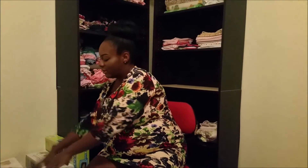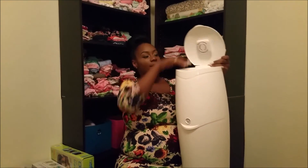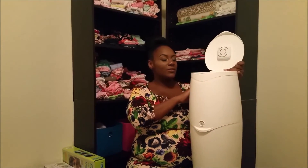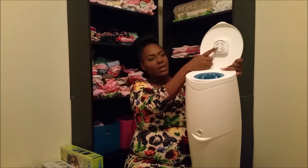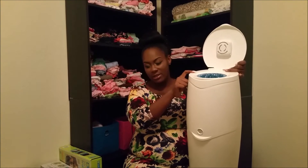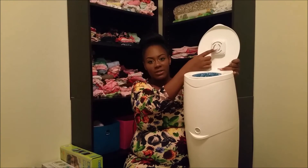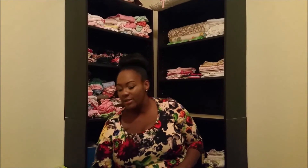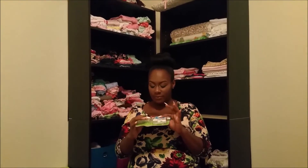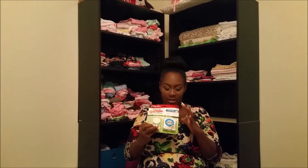We also got a Diaper Genie at the baby shower, but it didn't come with the diaper pail refills, so I went and bought those. I also bought these filter freshener packs to help with the smell a little more — this isn't the Diaper Genie Elite. It's about six bucks and comes with one filter already in it and three extra packets. You can find those at Target as well.